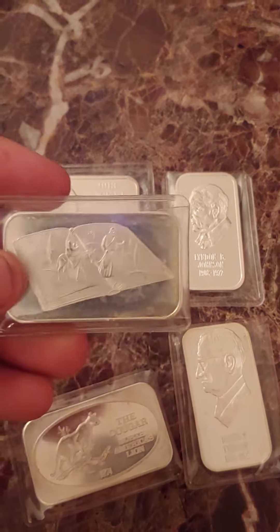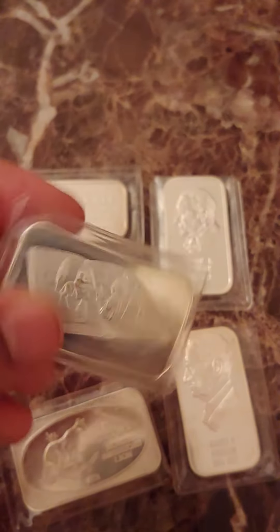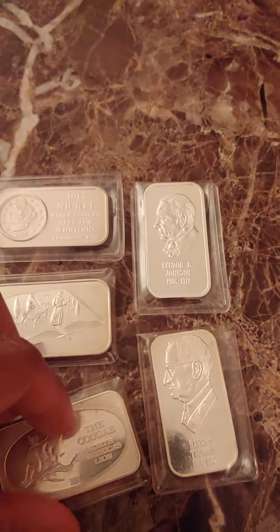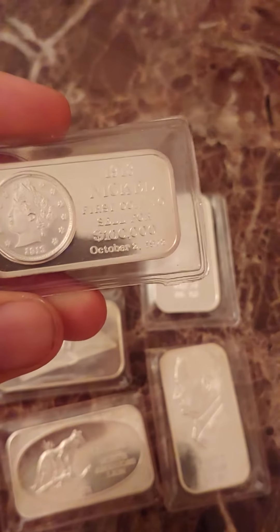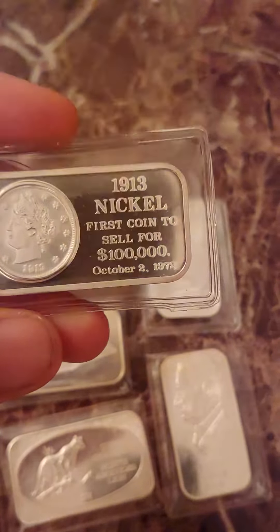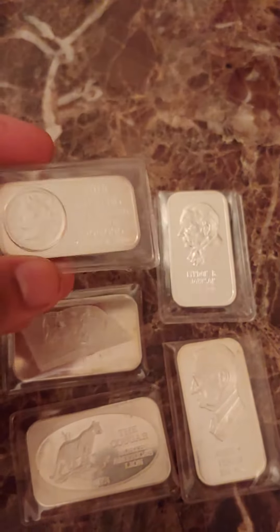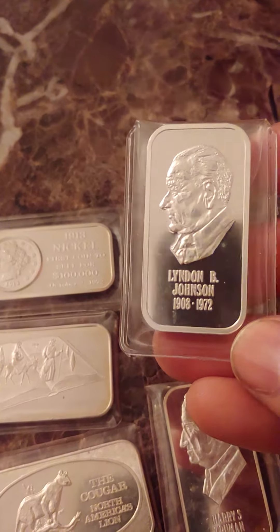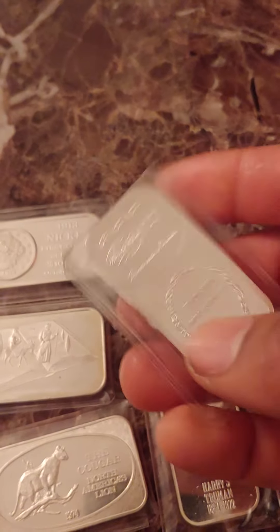You have the Bible Scene, minted in 1973 by the Bar Mint. Then you have the World Wide Mint with the 1913 Nickel — this bar was minted in 1974 by World Wide Mint. And you've got the Lyndon B. Johnson, which was minted by the Washington Mint in 1973.